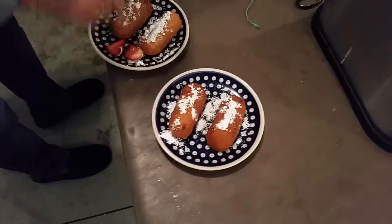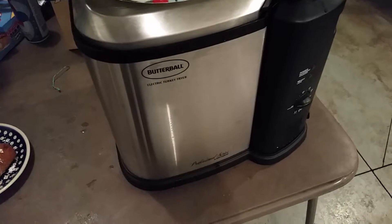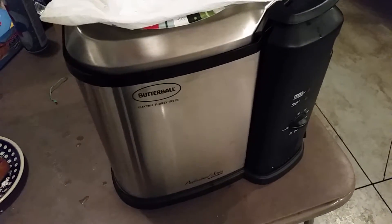Here are the Twinkies after we took them out of the turkey fryer. It's a Butterball 14-pound turkey fryer. This thing's amazing.